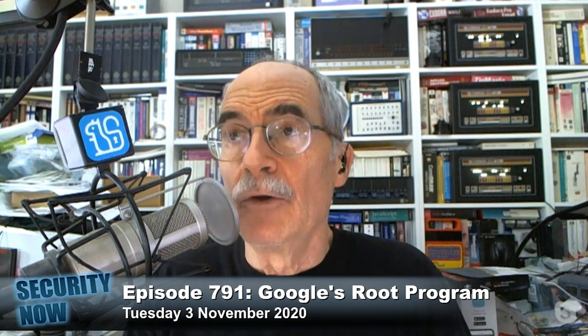But running a root store program is also a significant responsibility, since you need to be very careful about deciding who you let in, who you don't, and who you may need to kick out based on their behavior. Over the years, the podcast has tracked a number of these incidents. And of course, these decisions directly affect your customers' security and their ability to get to wherever they're trying to go. Remember the torturous decision that browser and OS vendors had to make when StartCom was clearly found to be misbehaving and issuing certificates that they should not have been.